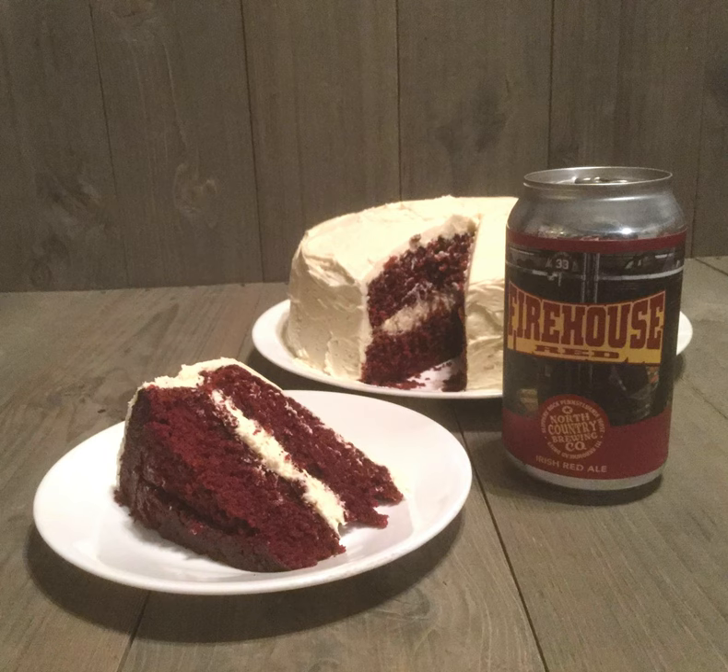For the cake, this uses a lot of butter — you'll use almost a whole pound of butter in this whole deal. For the cake you need: three-fourths cup of butter, one-fourth cup of cocoa, one ounce of red food coloring (that's one bottle is one ounce), a half a cup of Firehouse Red Ale (you'll have to drink the rest of it), two teaspoons of vanilla, one teaspoon of apple cider vinegar, half cup of buttermilk, two eggs, one and a half cups of sugar, one and a half cups of flour, and one teaspoon of baking soda.